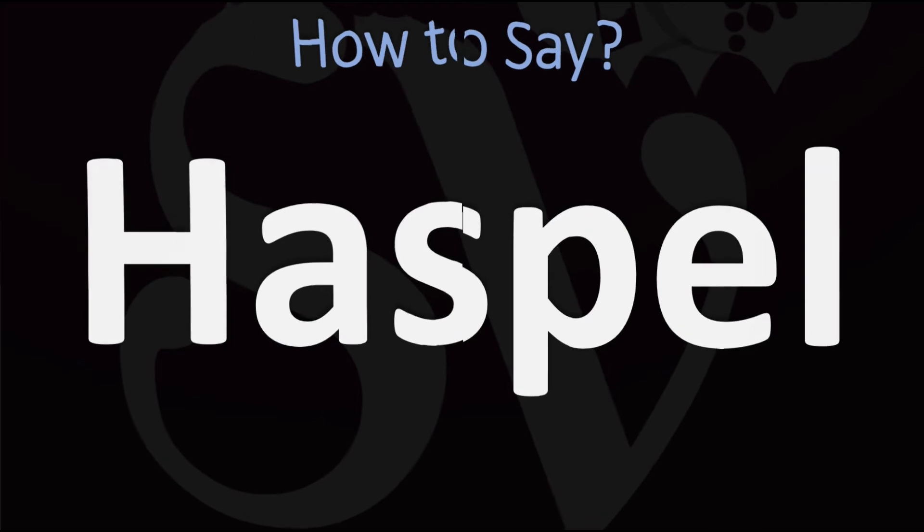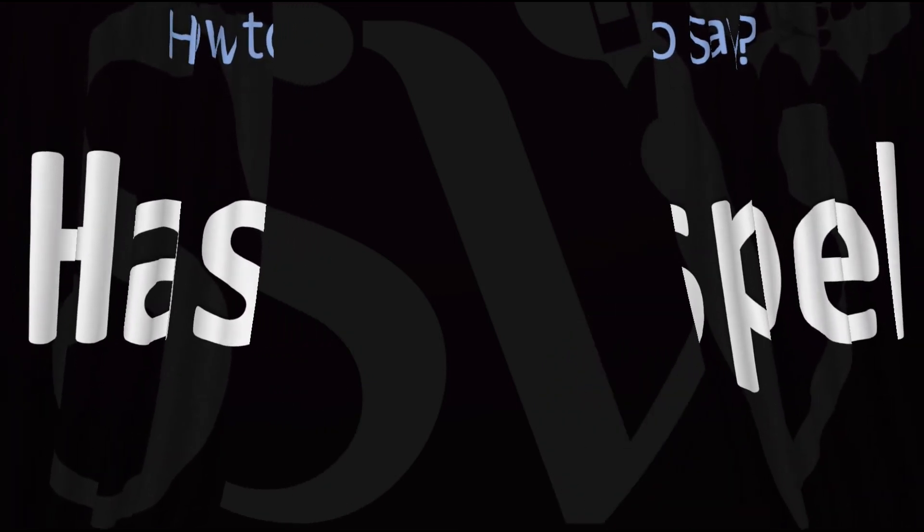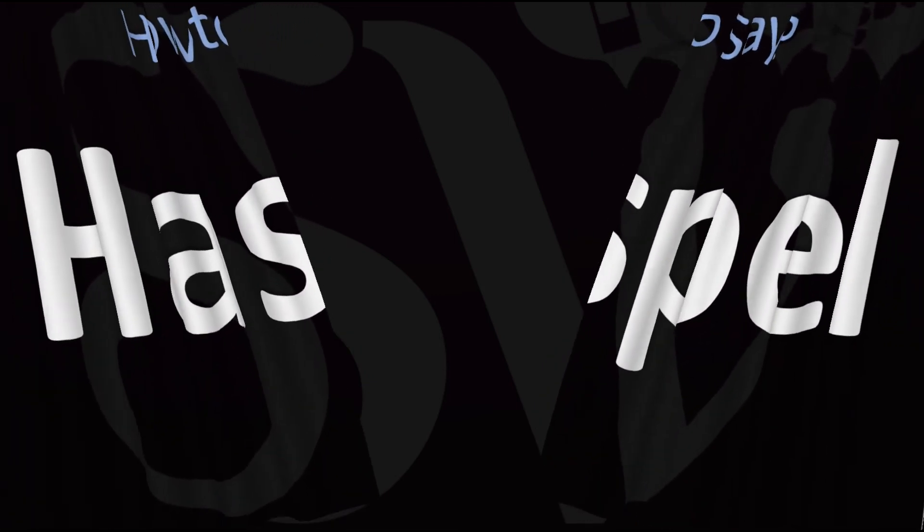Haspole. Did you get it? Let me know in the comments. Here are more videos on how to pronounce more names whose pronunciations aren't exactly always obvious. I'll see you there to learn more.